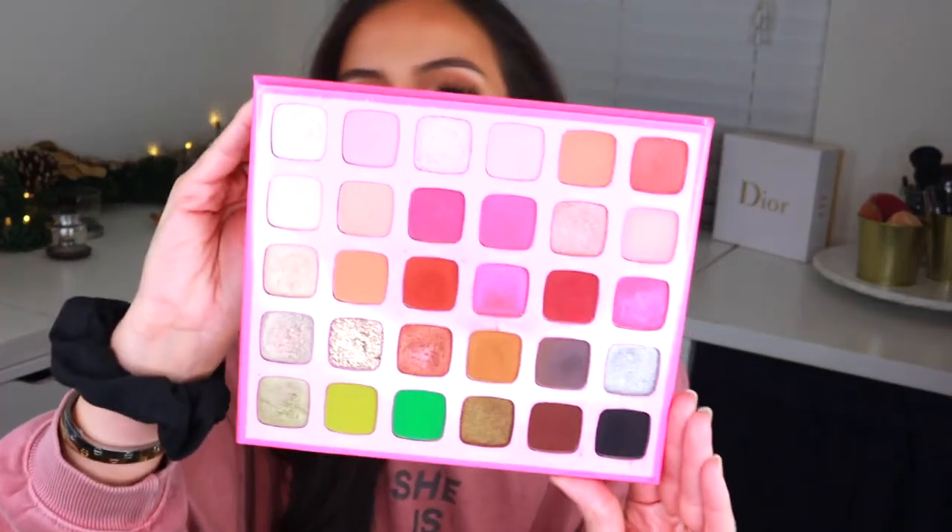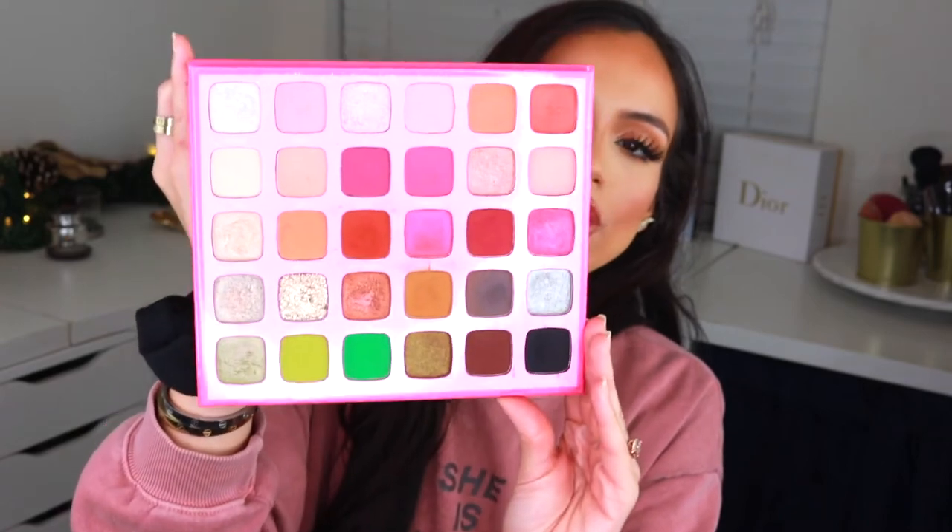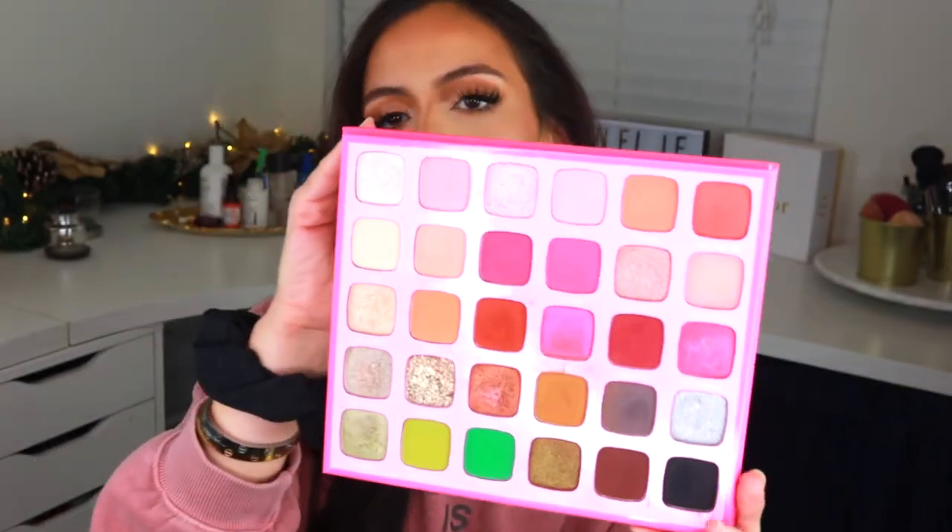Moving on to eye palettes — the first one I fell in love with this year was the Morphe x Jeffree Star Eyeshadow Palette. Before this, the only palette I religiously used was the Jaclyn Hill Morphe palette, but this was just like a new friend to play with. The pigmentation is beautiful, the array of colors is great — it's perfect for someone getting into makeup who wants to play with color without being overwhelmed, and so perfect for any makeup artist too.